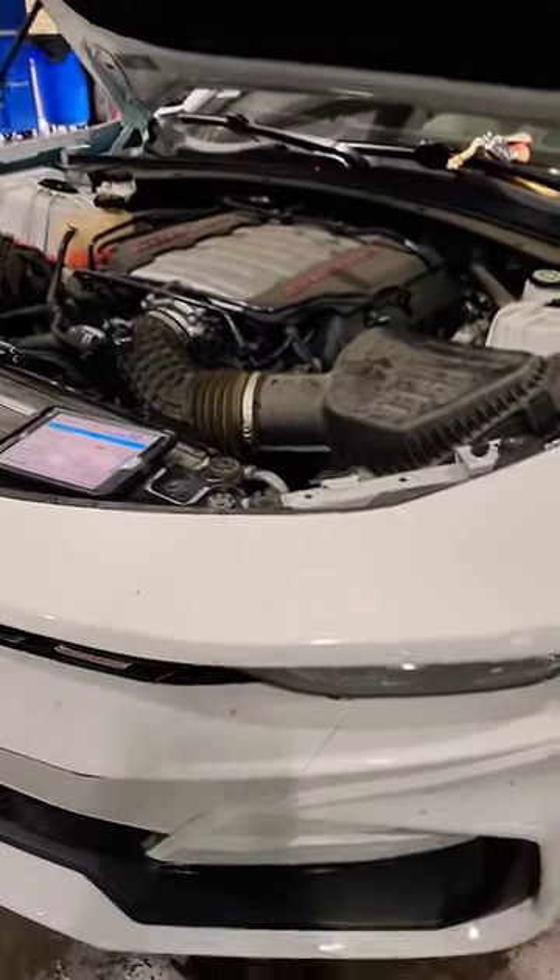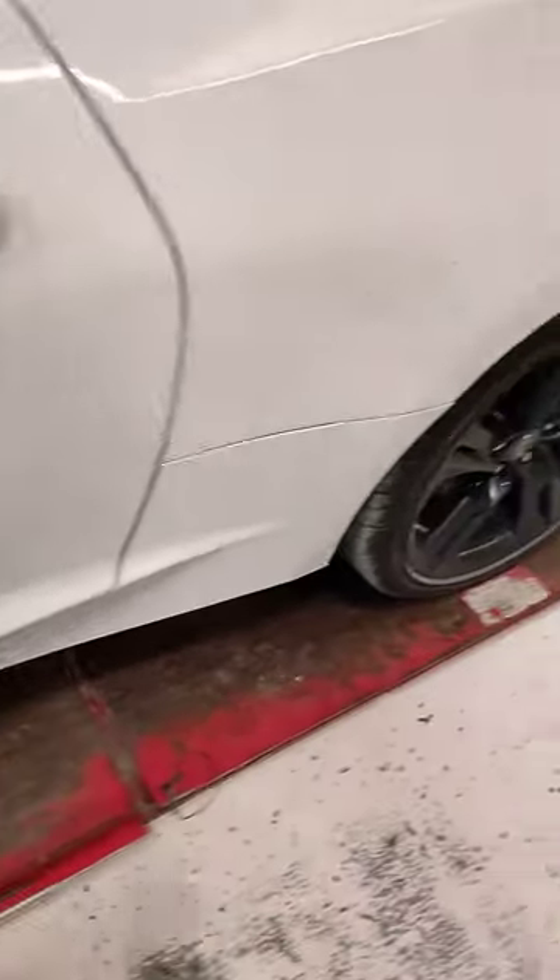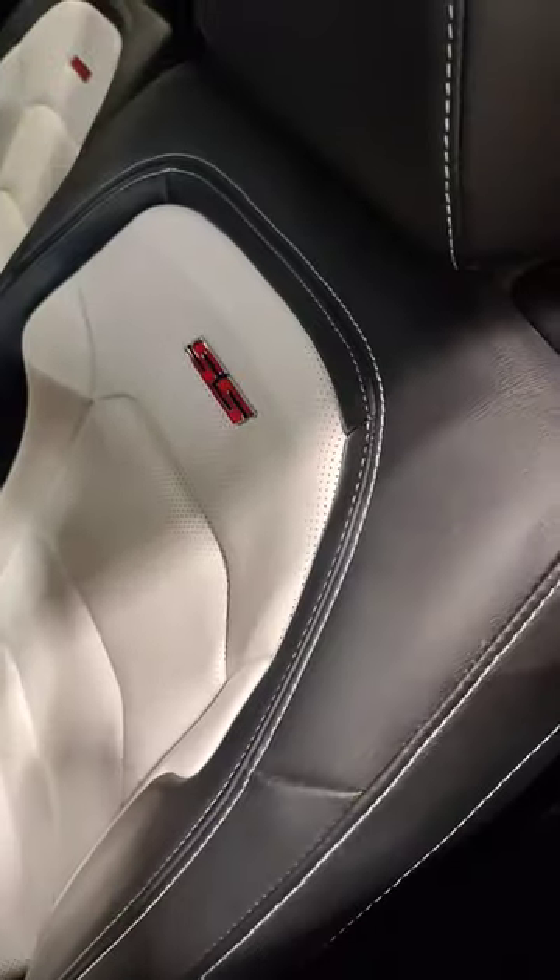Very sharp looking. Little dirty — needs a little bath. Not too shabby. Badged out. Little pretty. Nice looking.